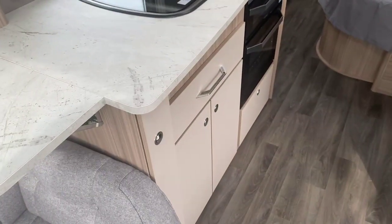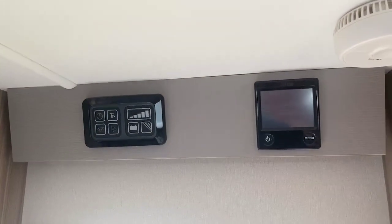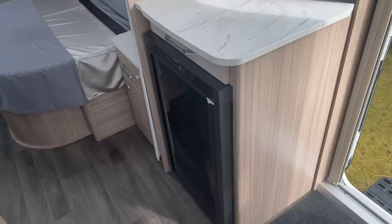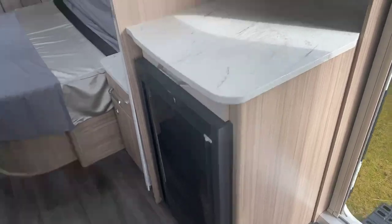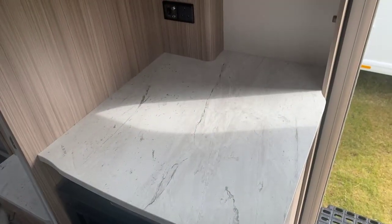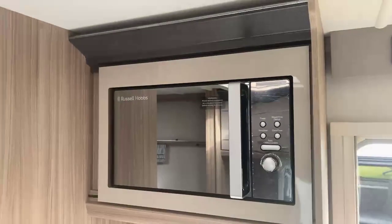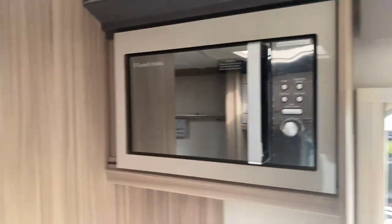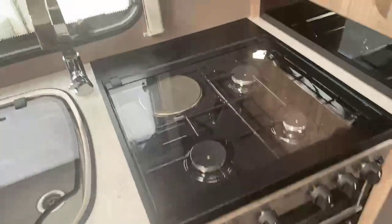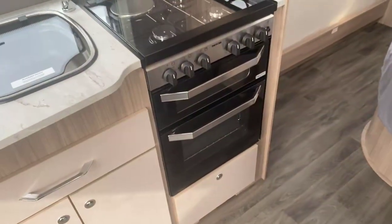Ample amount of storage in the centre of the caravan. This particular model benefits from the Alder wet central heating system and main command panel above the habitation door. You've got the Dometic 10 series fridge located underneath there and your television point on the side here to pop a TV on this side binnacle. Easy usable height microwave just located above the fridge, and you've got three gas hot burners and one electric on a combination oven and grill.